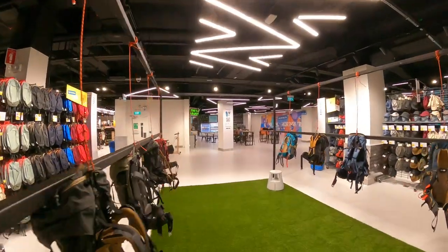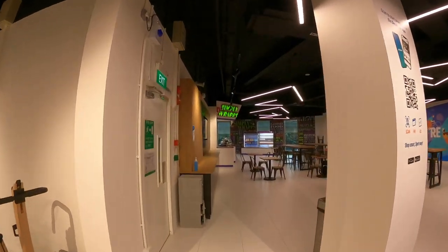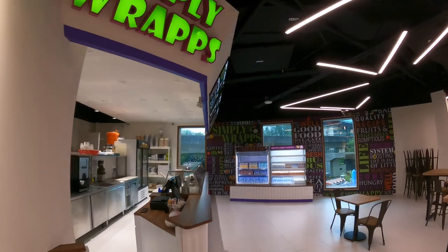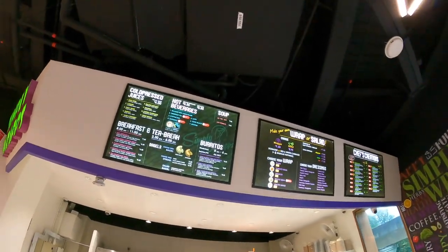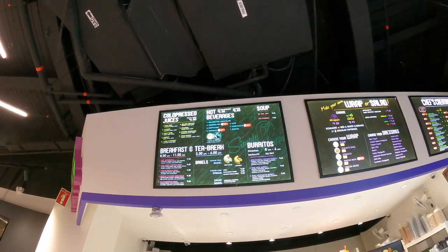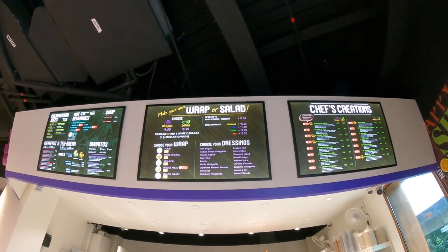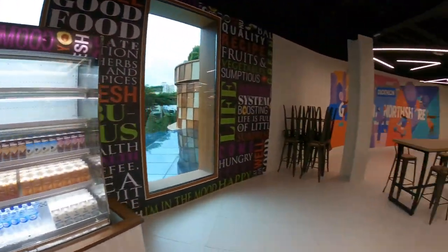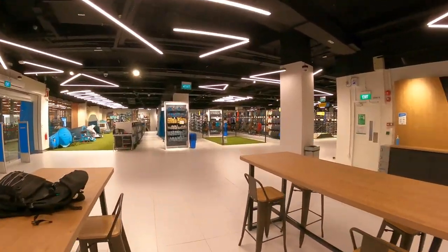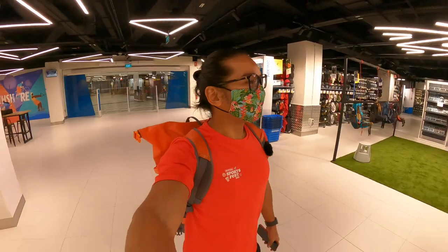Other than all these new features of the experience store, you can also order food right over here at Simply Wrap. They're not open today during the soft opening, but next time you come you can spend a half day here letting the kids try all the products, then grab a coffee. Coffee is $3.30 and a wrap costs $9.50 — not too bad. You can also do your work here while the kids choose what they want to buy.